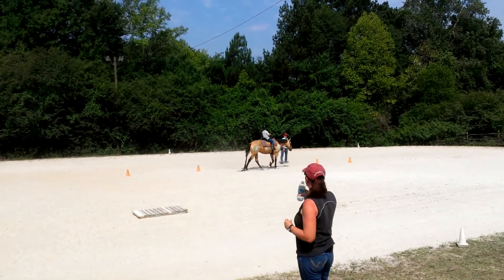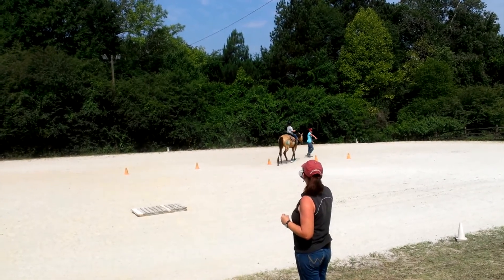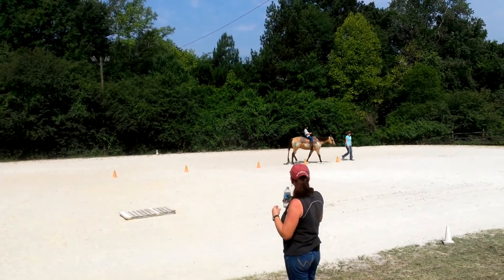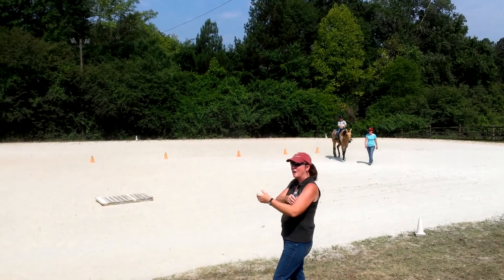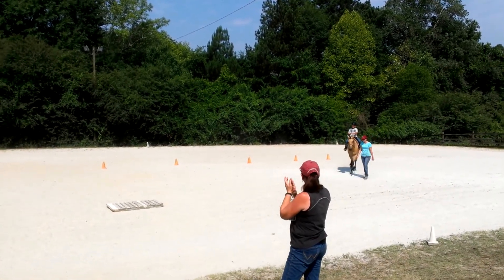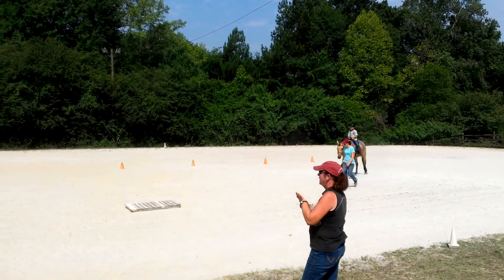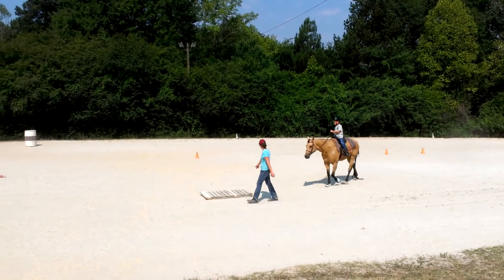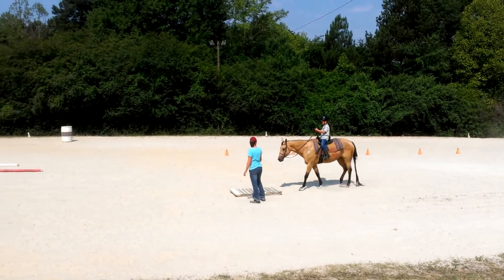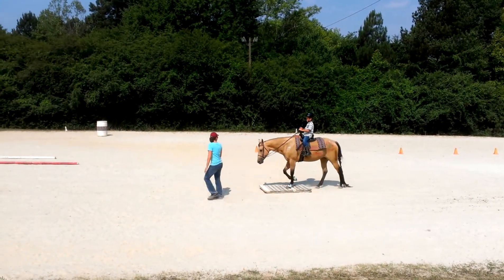Do you see Devon? And after he's weaving between the cones, he's going to cross the bridge to get to the other side. And this takes a little bit more than you think if you want to steer the horse so she goes up and on the bridge.